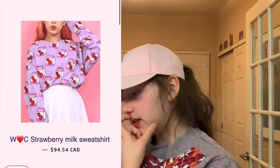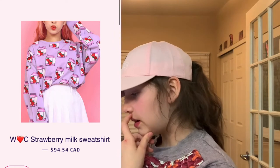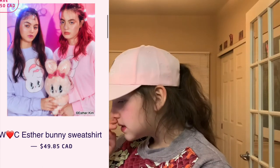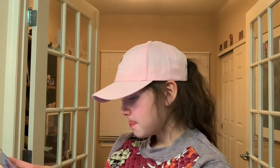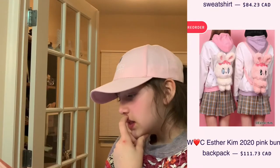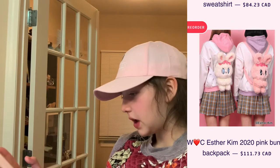Next we have the brand WC. We have the strawberry milk sweatshirt. I don't like milk, but the colors and the pattern just look really cute on this. We have the WC Esther bunny sweatshirt. It comes in pink and a purpley blue. Obviously I want the pink one. Next we have the white bunny pack — there's a white and pink one, they're both cute.